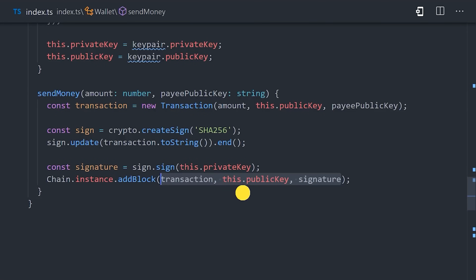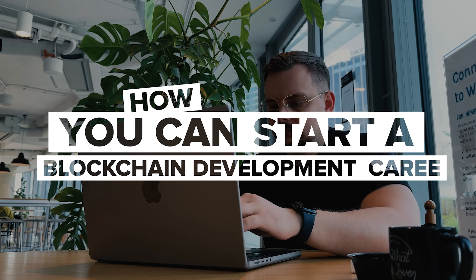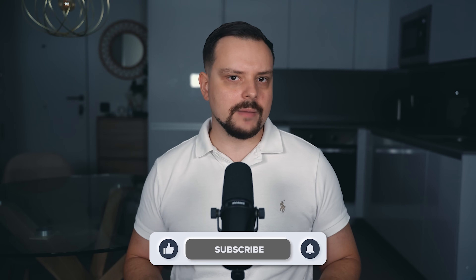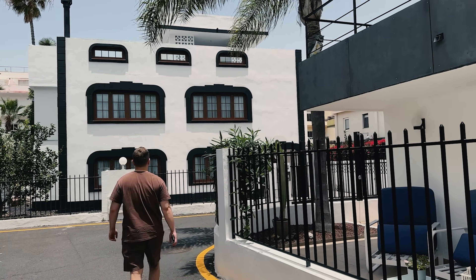Have you heard about blockchain and wondered what it takes to build those decentralized apps and projects? If yes, you may have wondered how you can start a blockchain development career. I'm Daniel and today we are diving deep into a blockchain developer roadmap — your step-by-step guide to becoming a blockchain developer.